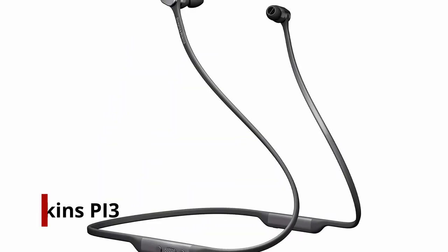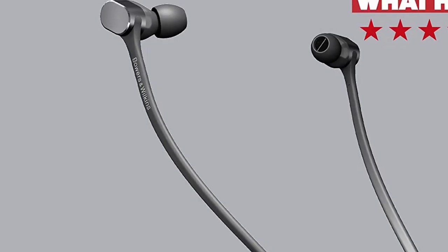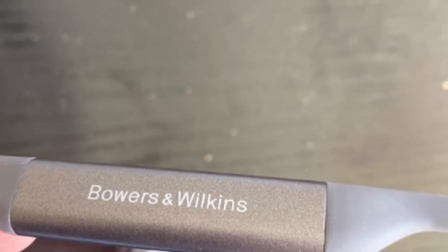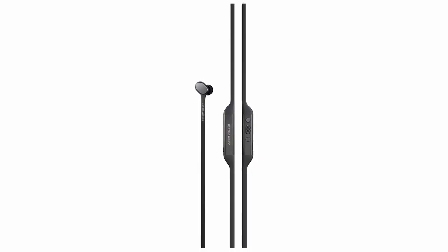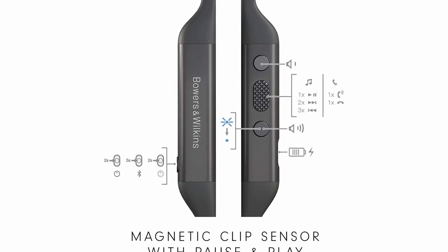Number 1: Bowers & Wilkins PI3. Bowers & Wilkins has made a seamless transition into the headphone market, capitalizing on its near-unrivaled reputation as a speaker manufacturer. In-ears with this style, which conjures up images of sports and the gym, haven't always been common — but fear not, Bowers & Wilkins has done it again with these neckband wireless in-ears.